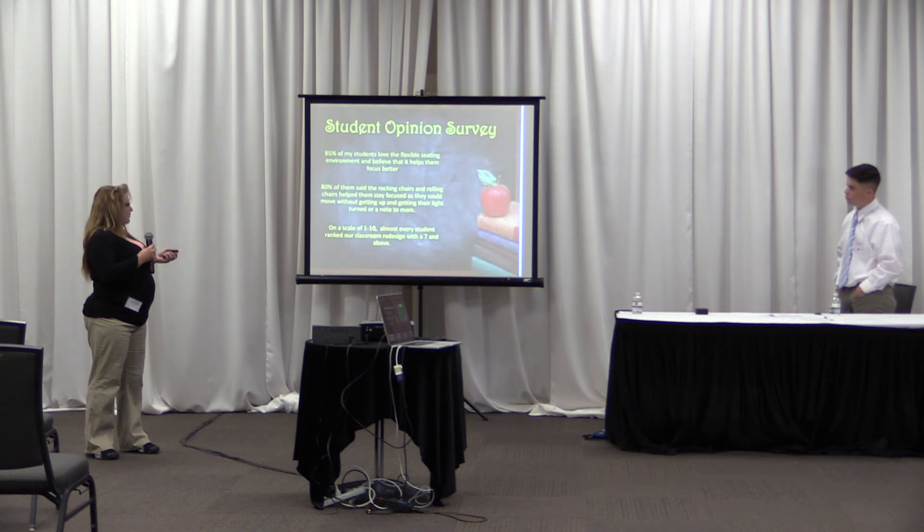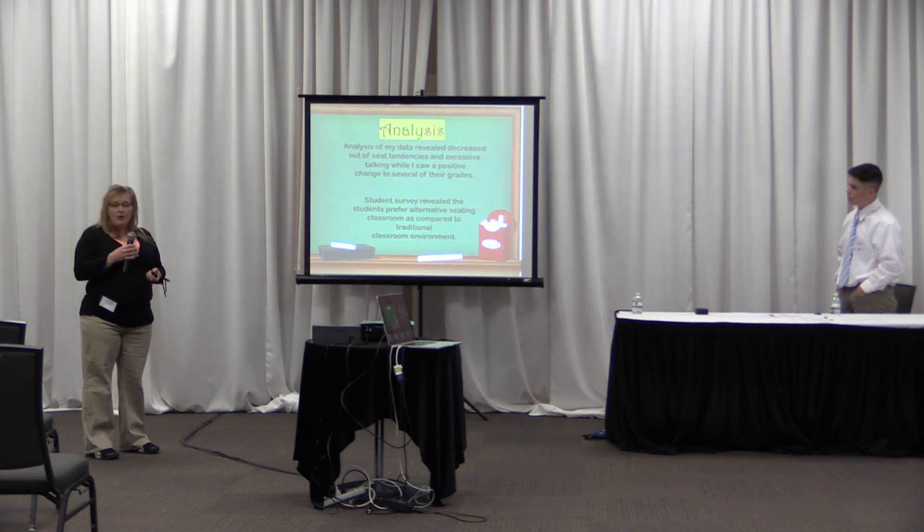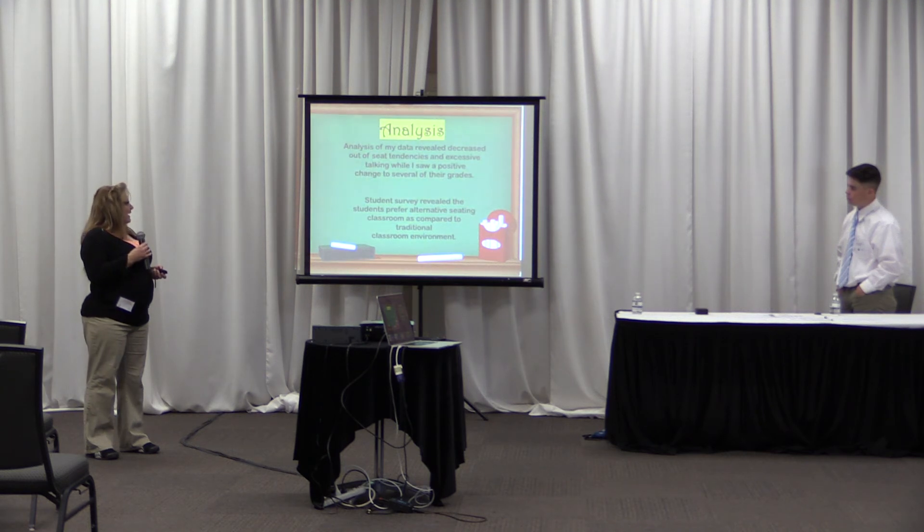I polled my students and about 80 to 85 percent like the flexible seating arrangement. The redesign scored about seven out of ten. Overall it was a positive experience for my students and they've done much better with it.